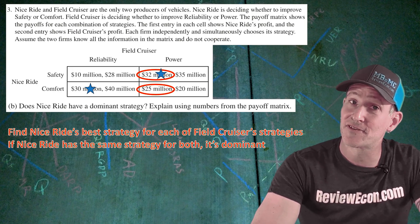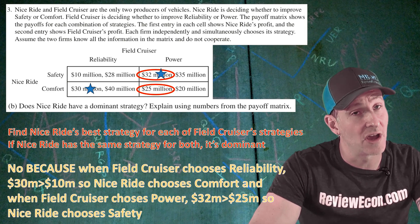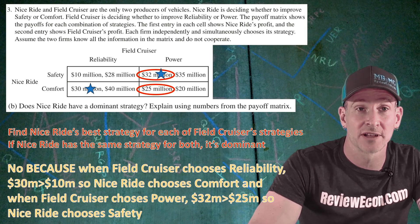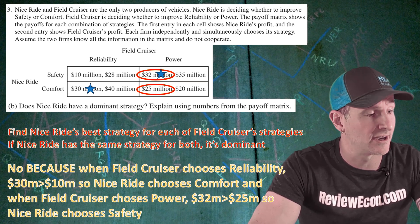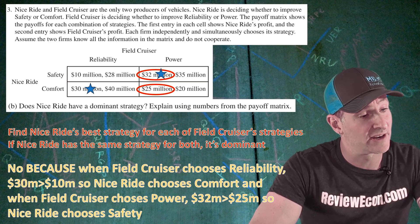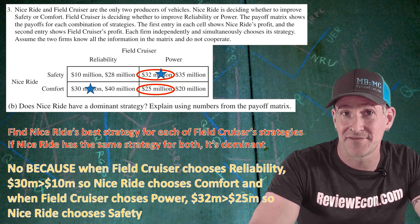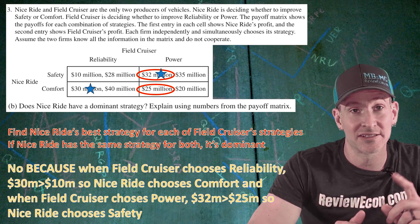But in this case, Nice Ride is choosing comfort on one hand and safety on the other. That leads us to our answer: no. Because when Field Cruiser chooses reliability, $30 million is greater than $10 million, so Nice Ride chooses comfort. And when Field Cruiser chooses power, $32 million is greater than $25 million, so Nice Ride chooses safety. If you answer something like that using the numbers with inequalities, you get your next point.